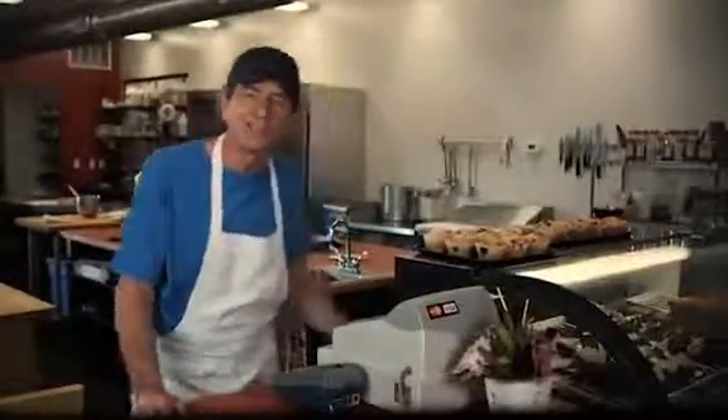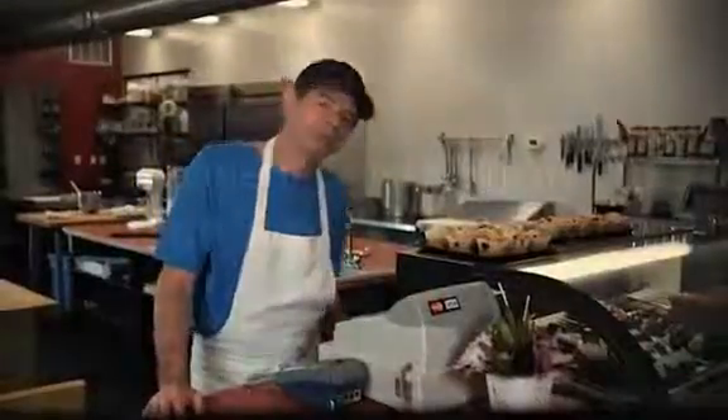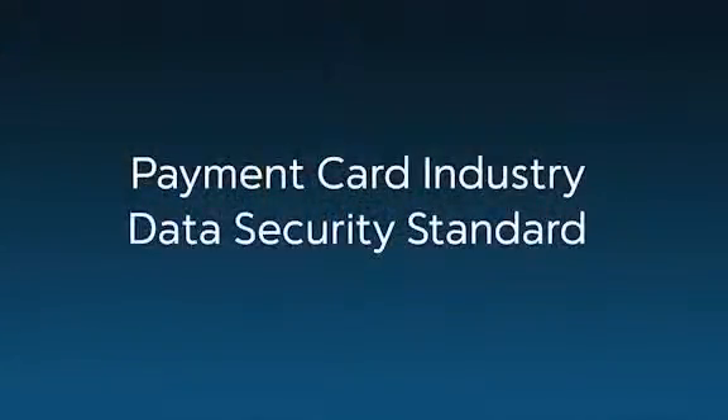Another thing I guard closely is the credit card information of my customers. PCI DSS stands for Payment Card Industry Data Security Standard. It's a standard that helps business owners like us prevent credit card fraud, hacking, and other security threats.